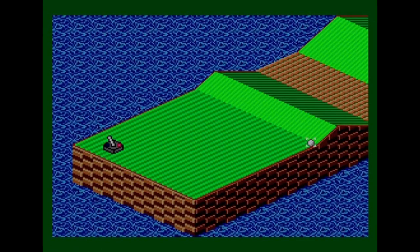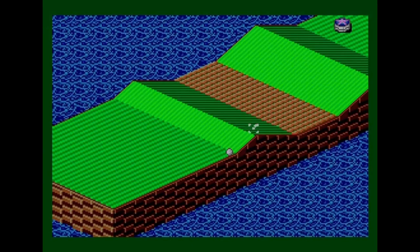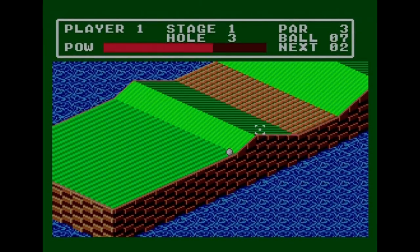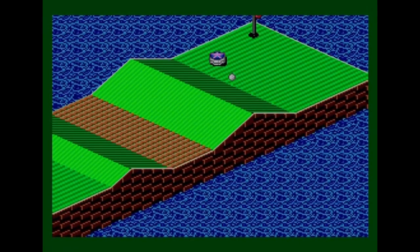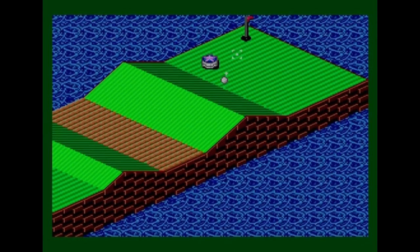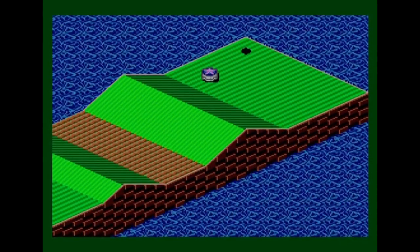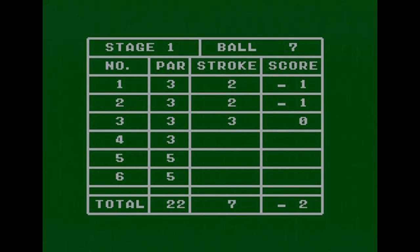That worked — now I just need to hit it over the ramp with enough power to get over the now-stopped treadmill onto the other side. It just made it over — very happy with that. Then a straight hit into the hole and away we go. That was a par three as expected. So far so good, it's all going well.